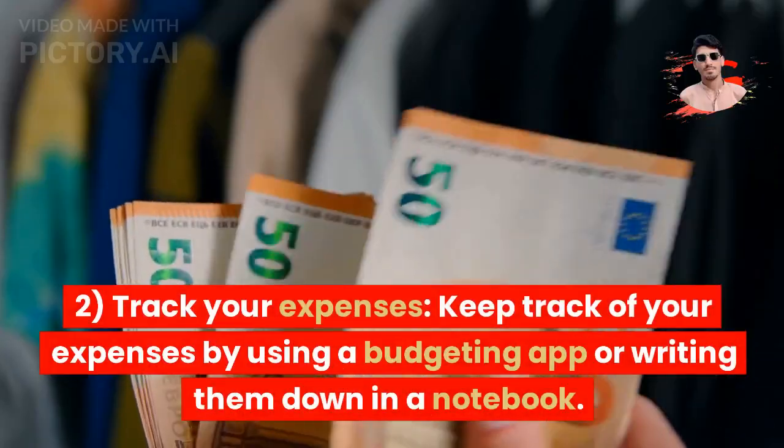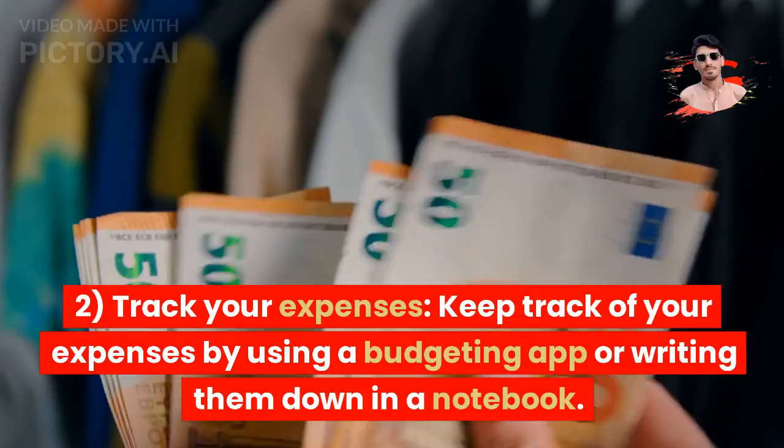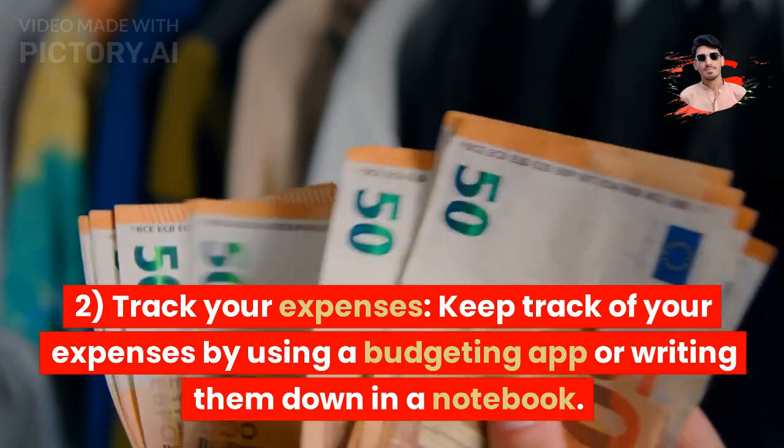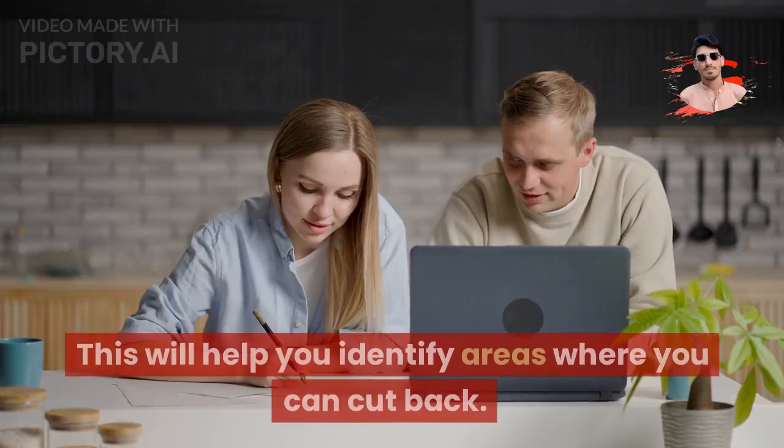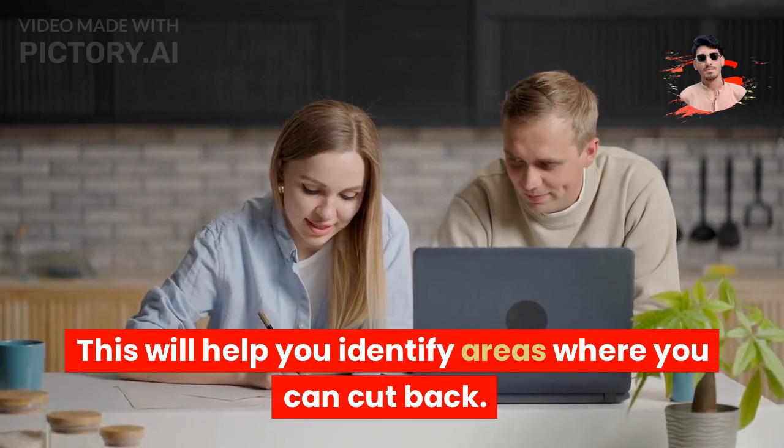Tip 2: Track your expenses. Keep track of your expenses by using a budgeting app or writing them down in a notebook. This will help you identify areas where you can cut back.